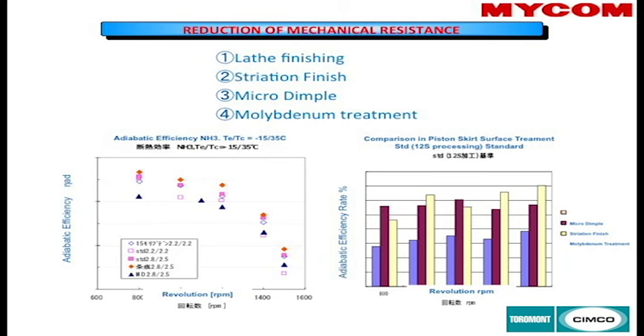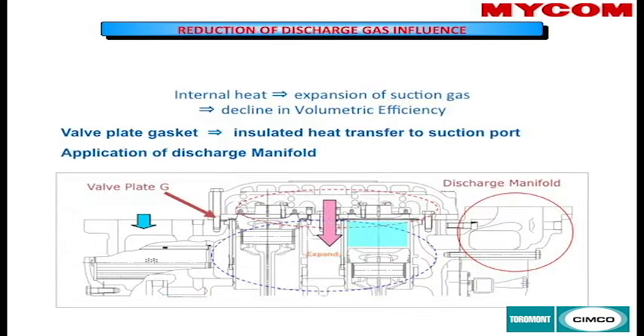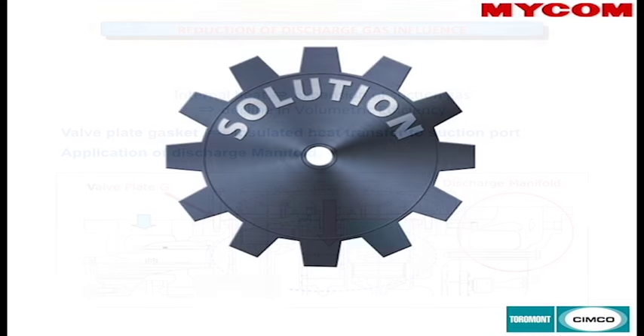With the new valve design, the discharge manifold has been moved outside the compressor block. Previously, that heat went straight into the compressor, costing efficiency. Now it's positioned to disperse heat away from the compressor as quickly as possible.